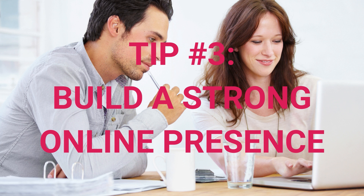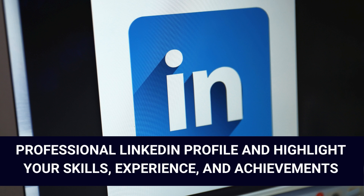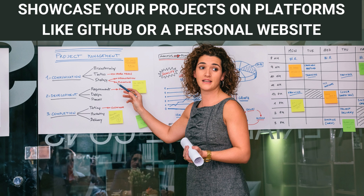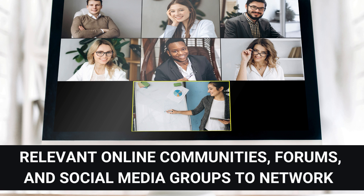Tip number three: build a strong online presence. Create a professional LinkedIn profile and highlight your skills, experience, and achievements. Showcase your projects on platforms like GitHub or a personal website. Participate in relevant online communities, forums, and social media groups to network and stay informed about job opportunities.